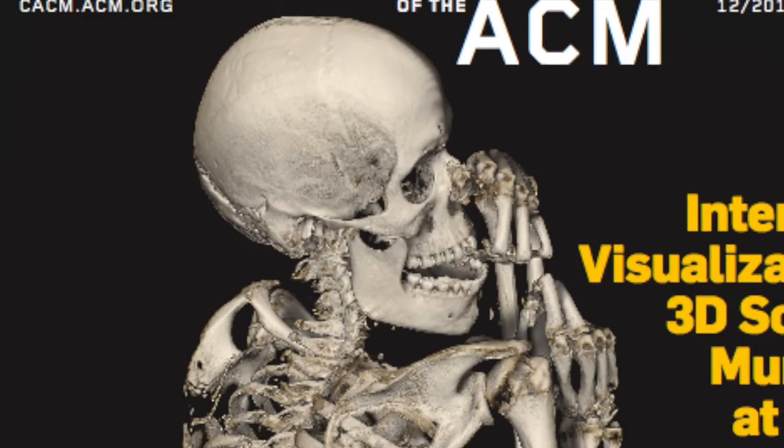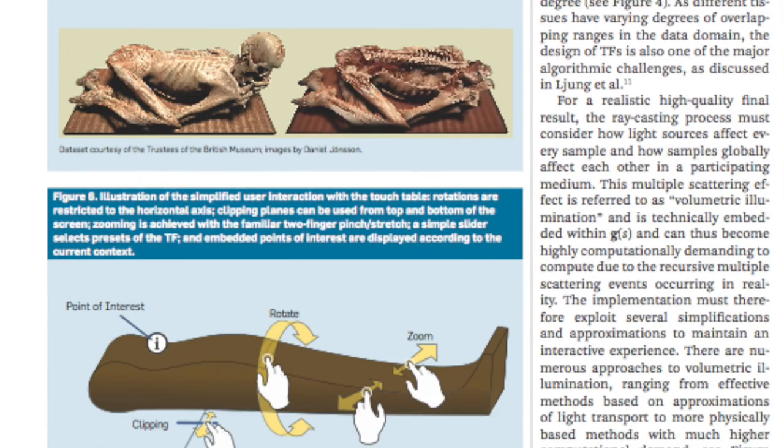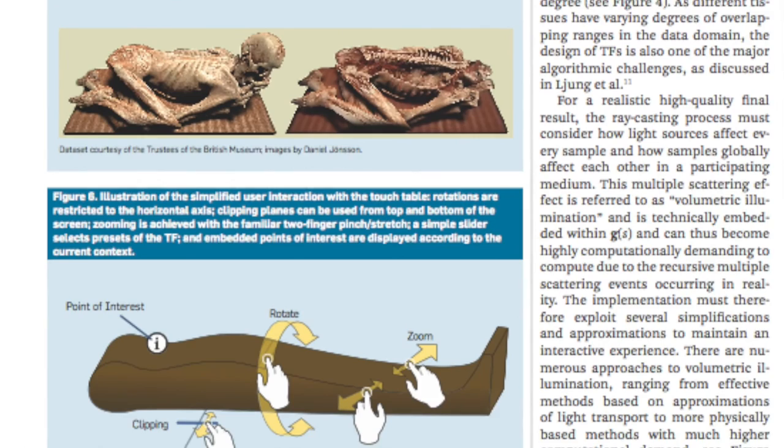Today we have installations in more than 300 places all over the world, primarily for medical education of medical students doing virtual dissection work, but also for pre-surgical planning and diagnostic work in radiology. Get all the details in the article 'Interactive Visualization of 3D Scanned Mummies at Public Venues,' a contributed article in the December 2016 issue of Communications of the ACM.